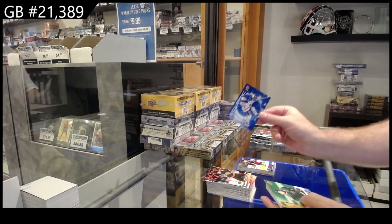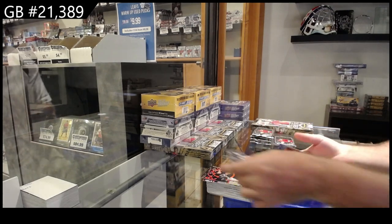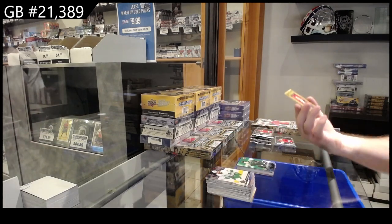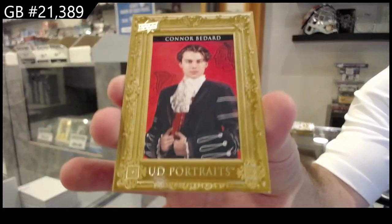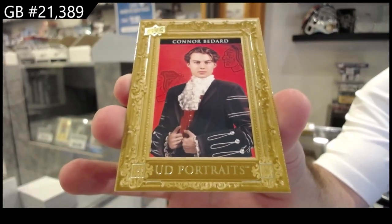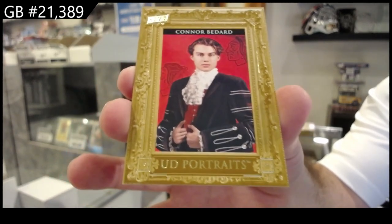We got a foil Tage Thompson for Buffalo, canvas of Pavelski for Dallas, and a portrait Connor — not the Young Guns, but the first one we got of it.